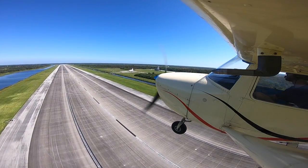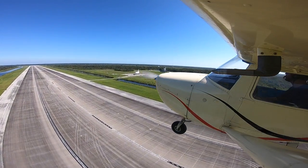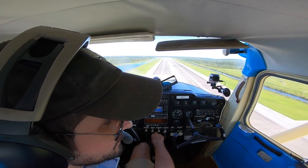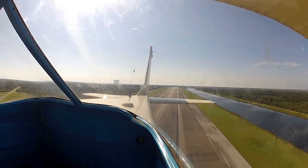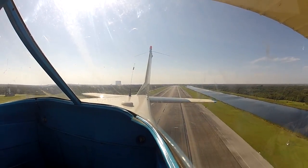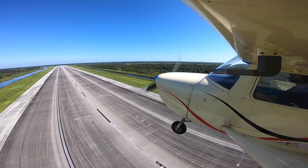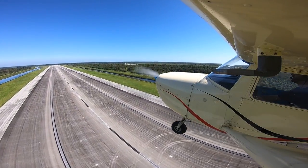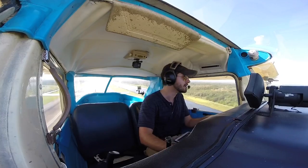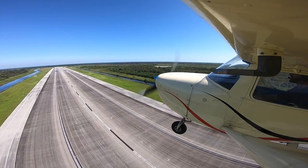Here we are at 140 feet. Bye shuttle! Dang, man, that is so awesome. The Space Coast — very interesting place to live, that is for sure. A lot of amazing things going on around here and a lot of kind of weird things going on around here.